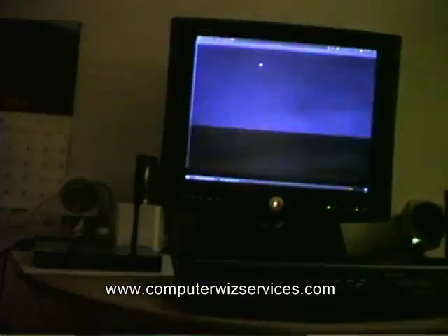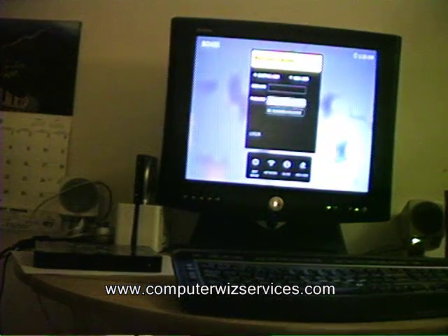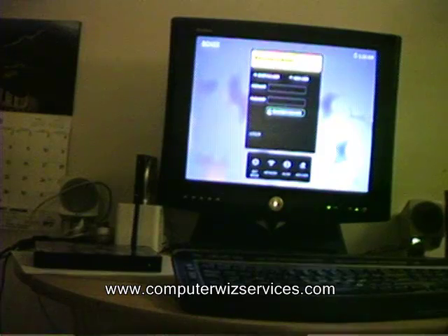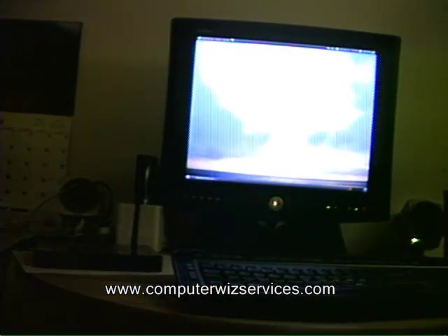If anybody out there has purchased one of these, please go ahead and leave some feedback. Or if you have any other questions, please go ahead and leave your comments. Personally, I'm really impressed with this machine and would buy another one for myself. I'm going to go ahead and sell this one on eBay, but I'm really looking forward to purchasing one for myself. Have a good one, and thank you for watching.